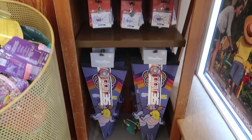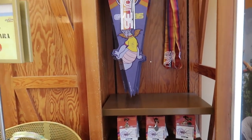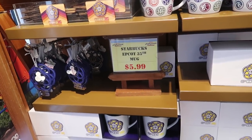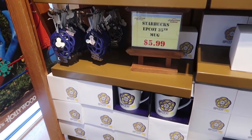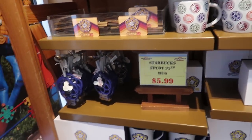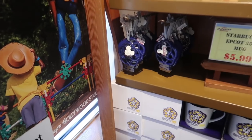It looks like they still have a bunch of the Epcot 35 stuff — they just can't seem to get rid of it, and they must not be too worried about selling it because the prices have stayed the same. The Epcot 35 mugs are still $5.99 and the ornaments are still $4.99.